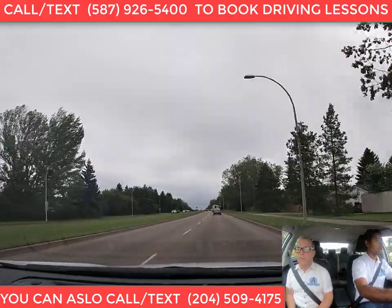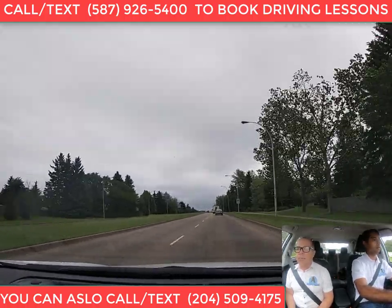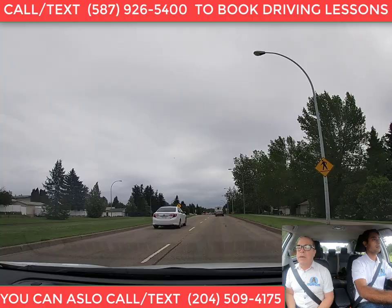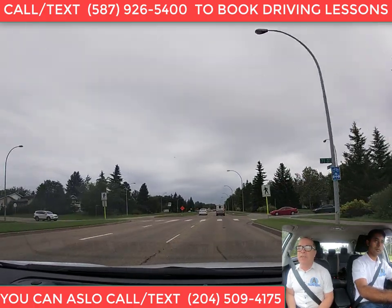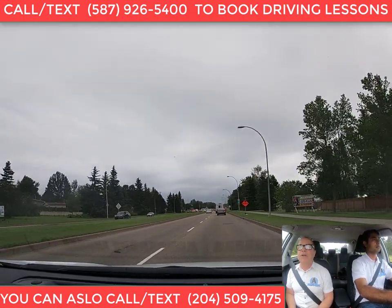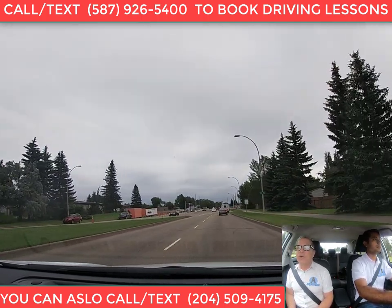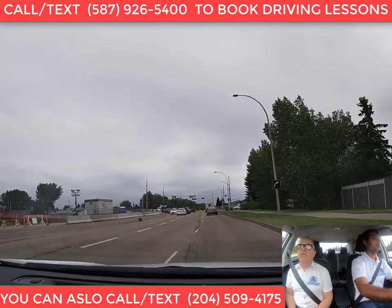Can we talk a little bit about the difference between the basic and the advanced road test? One difference is the length of the exam. The basic road test is about 30 minutes altogether — from the moment you leave the office to the time you come back. The advanced road test is about 60 minutes, so it's approximately 30 minutes longer. There are also a few more things you have to do in the advanced road test.